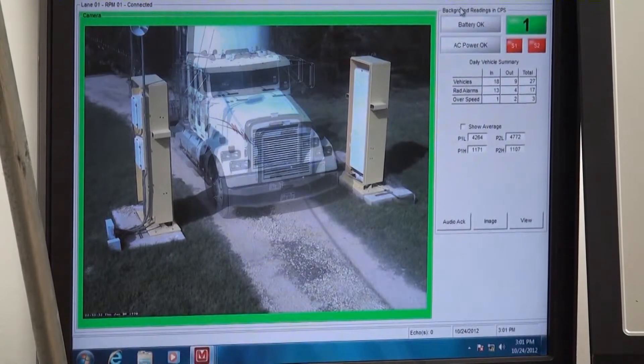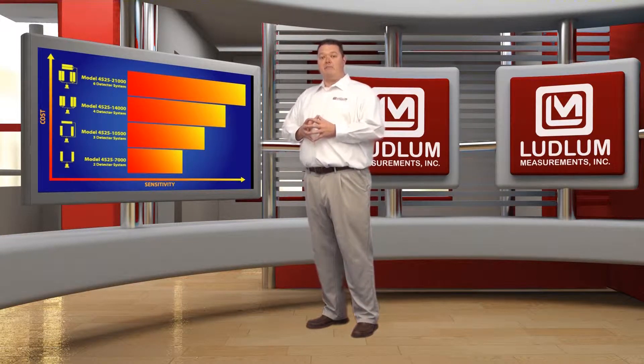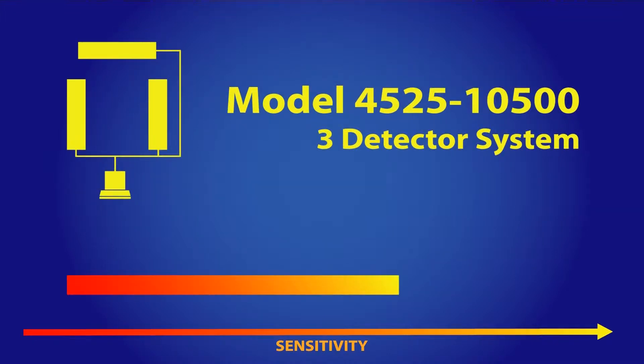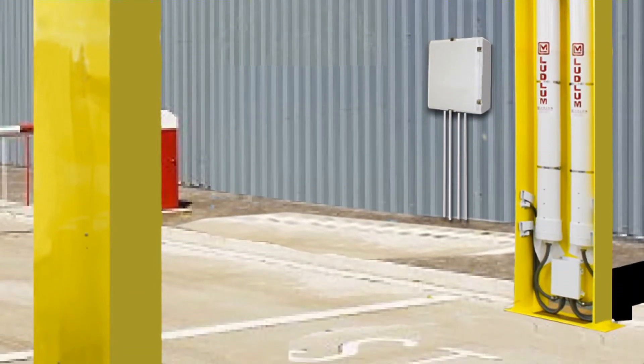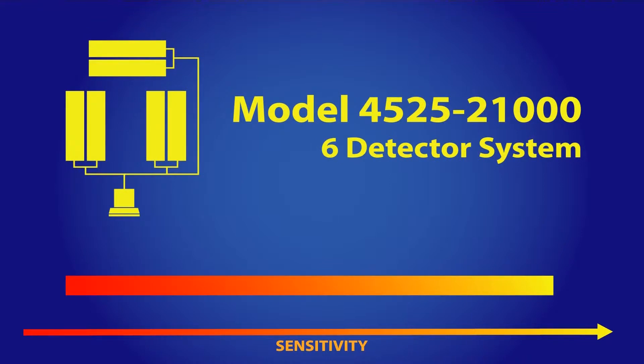Each 4525 system can be configured with two to eight large detectors. Systems are identified by their standard detector configuration and given corresponding model numbers. For instance, the 4525-7000 system has two detectors, the 4525-10500 features three detectors, the 4525-14000 features four detectors, the 4525-17500 features five detectors, and the 4525-21000 system features six large detectors.